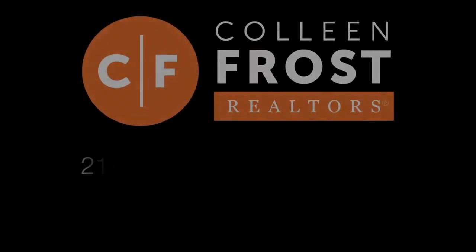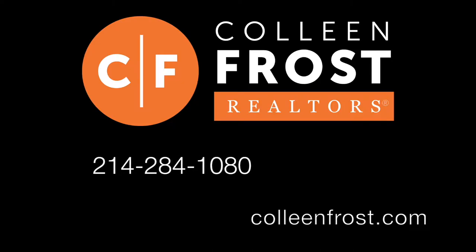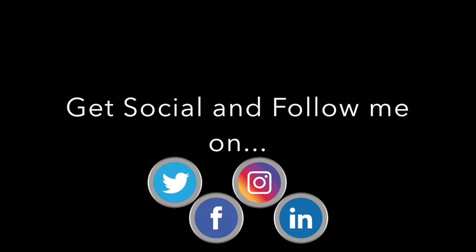If you would like a private tour of 3106 Vicki Court located in Garland, give me a call today at 214-284-1080. Thanks so much for watching, and don't forget to subscribe to our YouTube channel and follow us on Instagram and Facebook. Have a great day!